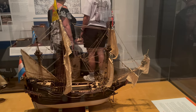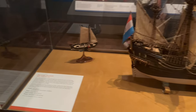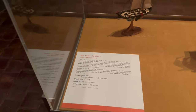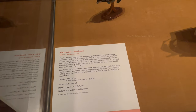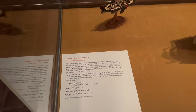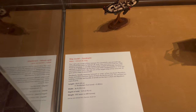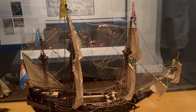Coming past them, I saw a replica model of a ship called the Dirk Hartog. It was mentioned that the ship was built in 1614 in Amsterdam, Netherlands, and began its journey in 1615. It was the largest ship of that time and was designed to carry 200 people and 32 cannon guns.